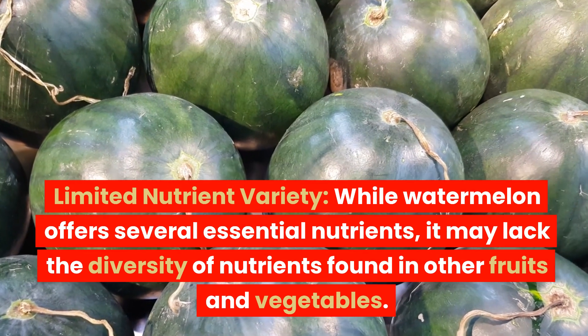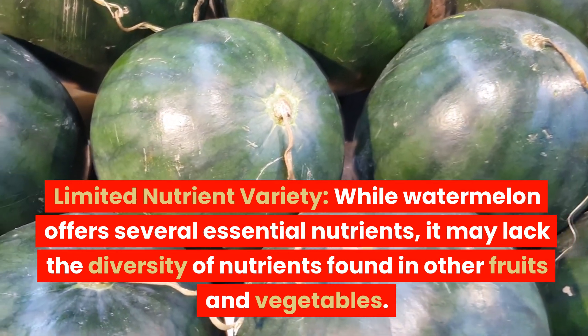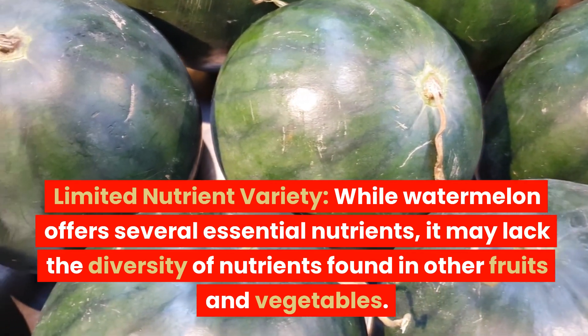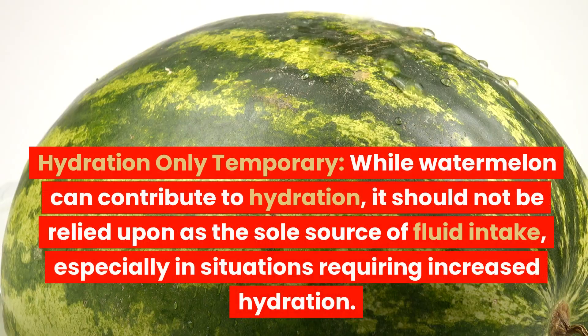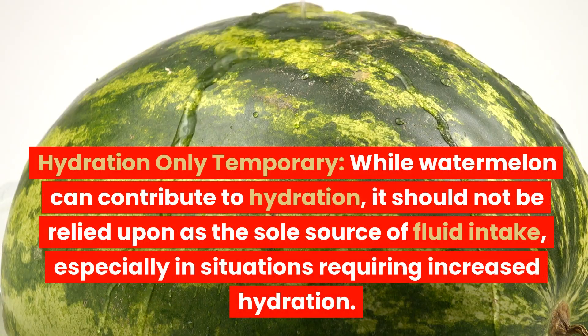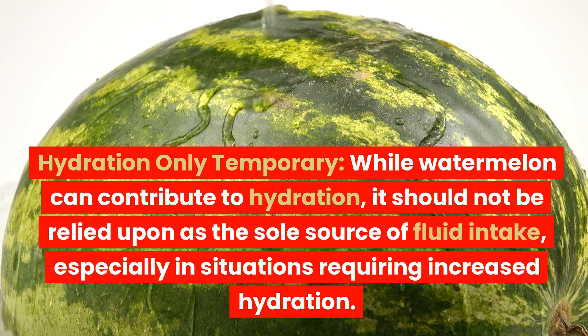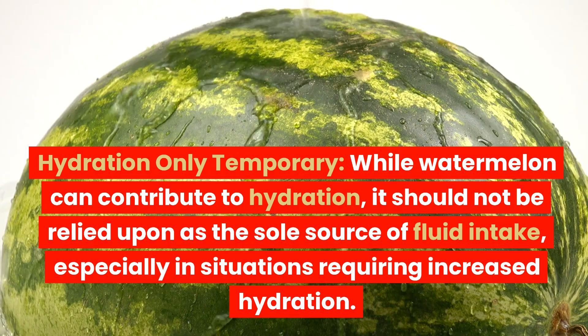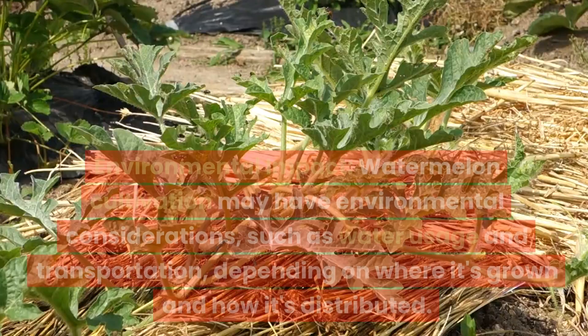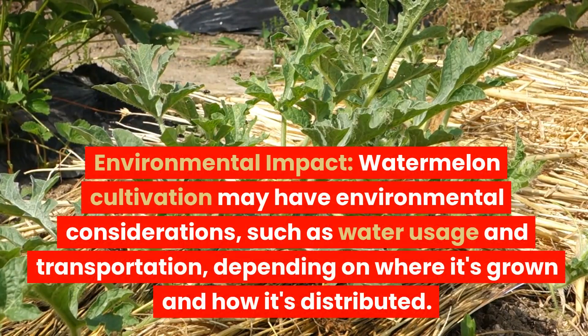Limited nutrient variety: While watermelon offers several essential nutrients, it may lack the diversity of nutrients found in other fruits and vegetables. Hydration only temporary: Watermelon should not be relied upon as the sole source of fluid intake, especially in situations requiring increased hydration. Environmental impact: Watermelon cultivation may have environmental considerations, such as water usage and transportation, depending on where it's grown and how it's distributed.